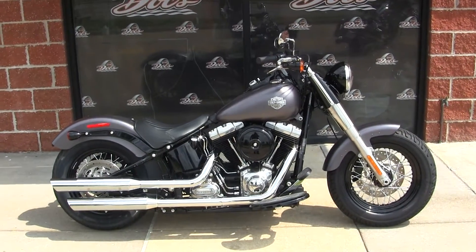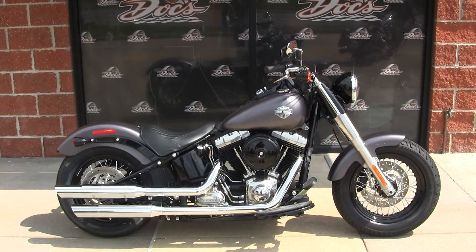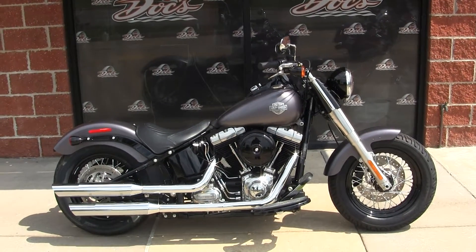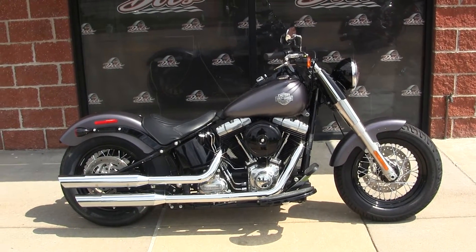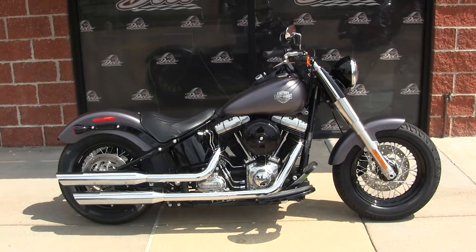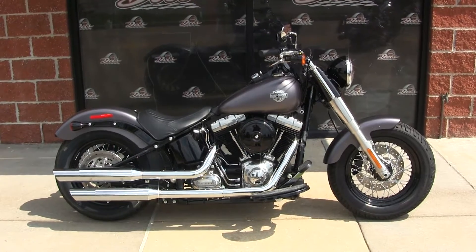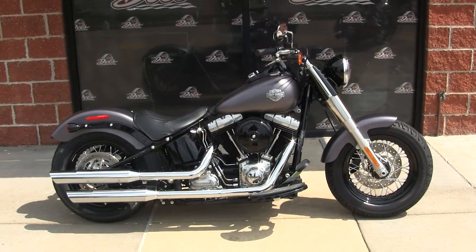Hello there, my name is Jeff. I'm the internet sales guy right here at Docs Harley-Davidson in beautiful St. Louis, Missouri — the oldest exclusive Harley-Davidson dealership in the state of Missouri. We've been servicing, selling, riding, and racing these motorcycles since 1955. We'd like to thank you all for that and look forward to the next 60 years.